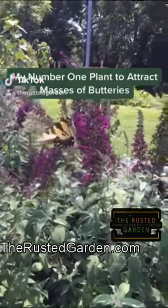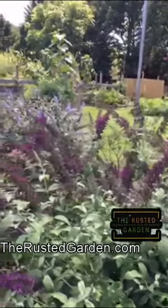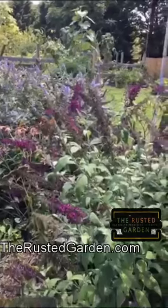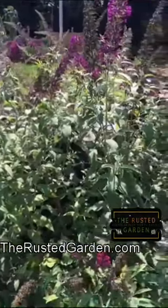My favorite plant for attracting butterflies is the butterfly bush, and you can see the different colors — the butterflies are everywhere. Let's get a little bit closer. The butterfly bushes are hardy shrubs, so they grow in most places.